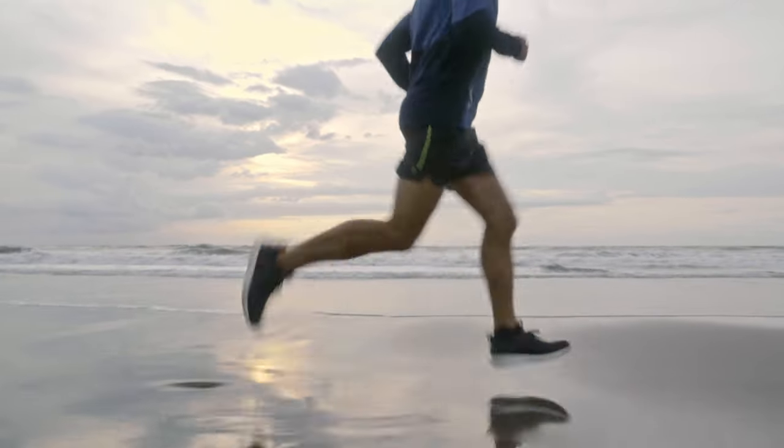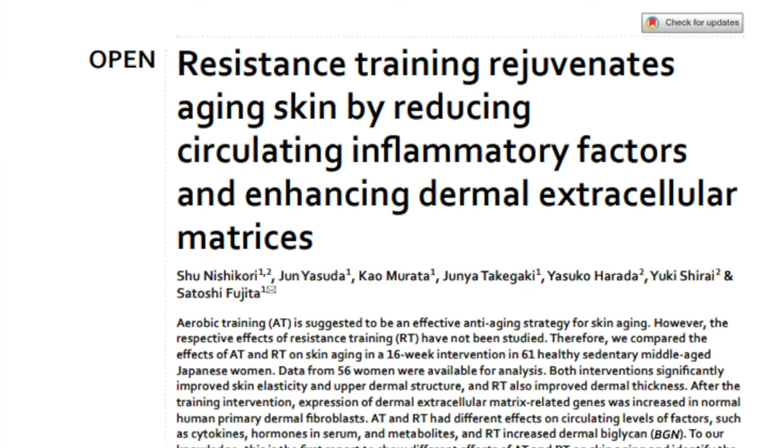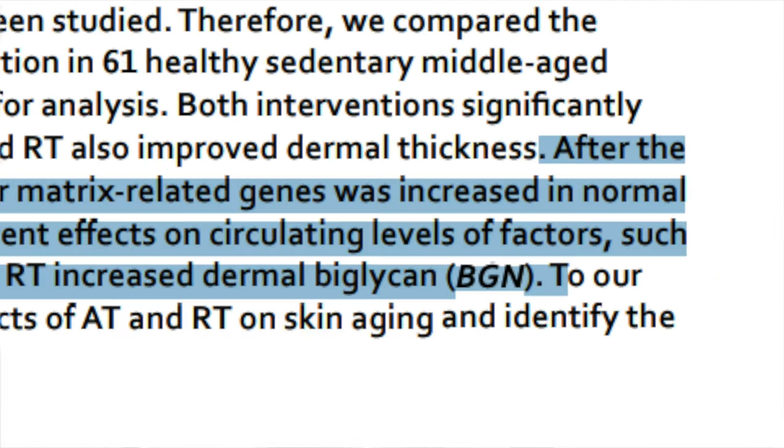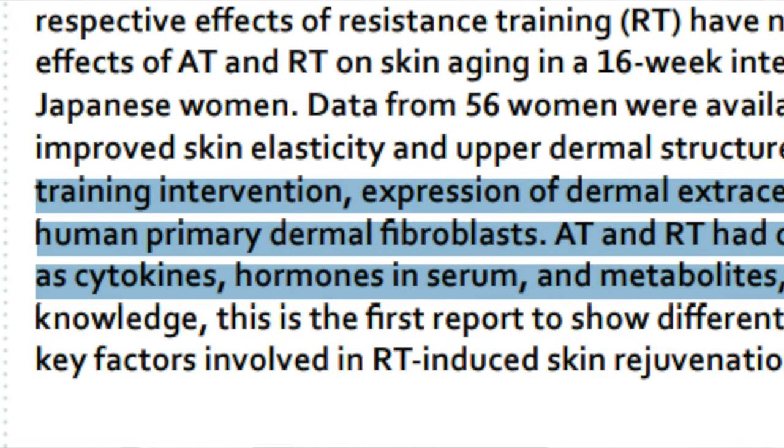The fourth anti-aging tip that may reverse aging is exercise. This comes as no surprise to anyone, but there is a perfect balance of exercise and rest in order to maintain good homeostasis within the body. Exercise is something that I've been slowly incorporating more of into my lifestyle because of its powerful anti-aging and longevity effects. Studies suggest that regular routine exercise has multi-system anti-aging benefits, from promoting longevity to inducing skin rejuvenation. A recent report found that 16 weeks of resistance training rejuvenated the skin, making it appear younger, given that resistance exercise reduces circulating inflammatory cytokines and enhances dermal extracellular matrices. After 16 weeks, resistance training also improved dermal thickness as well as skin elasticity.